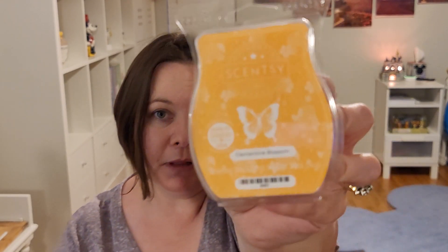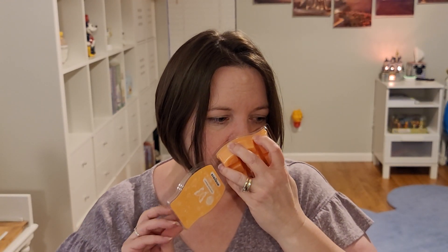The other bar is Clementine Blossom — I really like this scent too. It's a nice citrus, slightly floral. I don't like these new clamshells. I'm hoping this one gets stronger after some cure time — just a few weeks, maybe.